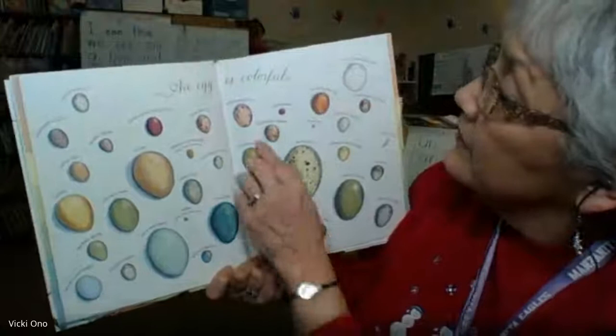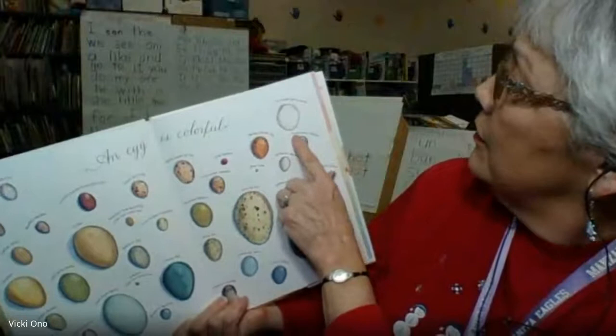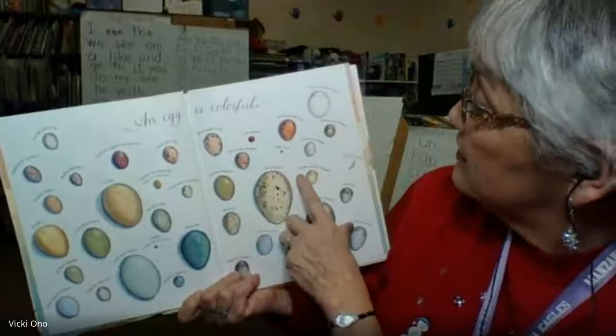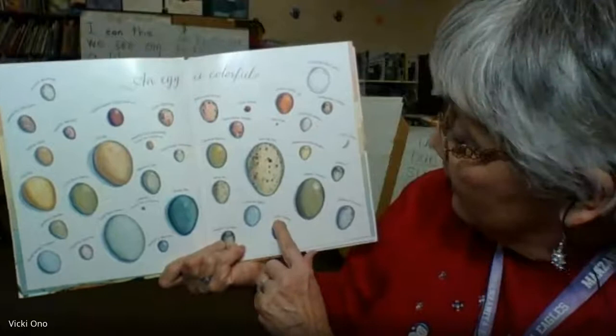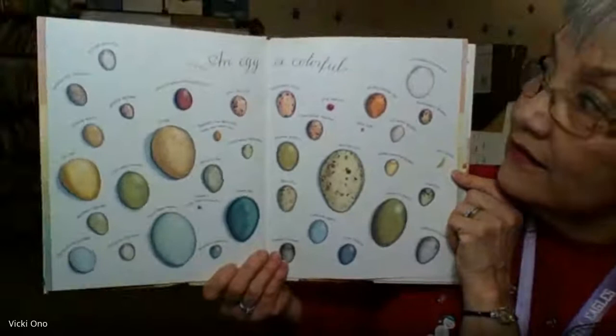And over here we have Black-Naped Orioles, King Salmon, Whisky Crested Jays, Fork-Tailed Storm Petrels, Prothonotary Warblers, Kirtland Warblers, Blue Crabs, Thick-Billed Warblers, Stream-Bill Tern, Herring Gulls, Golden-Crowned Kinglet, a Field Cricket, an Elegant Tinamou, a Hawfinch, a California Thrasher, a Gray Catbird, an American Robin, a Blue Jay, and a Hepatic Tanager. Look at all those eggs! Those are all eggs. An egg is colorful.